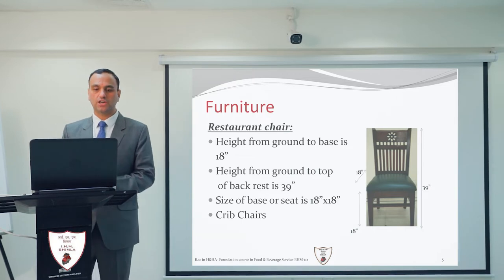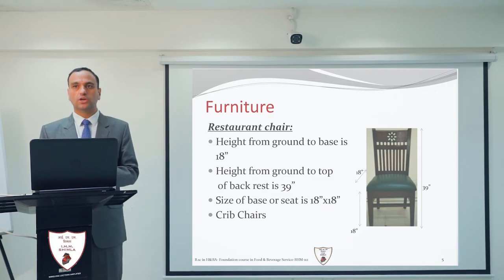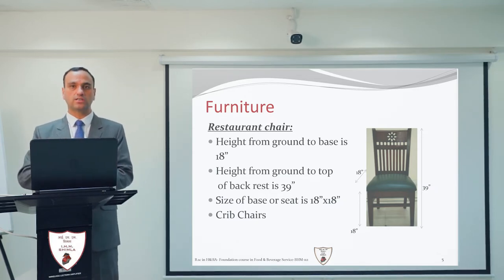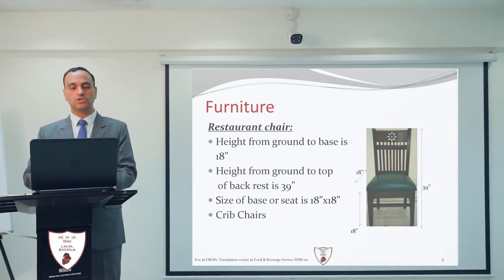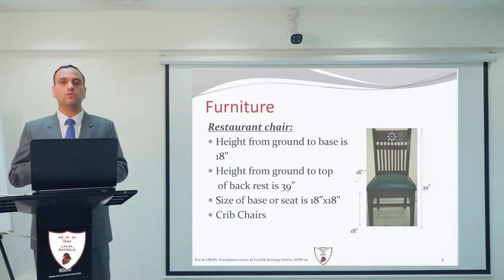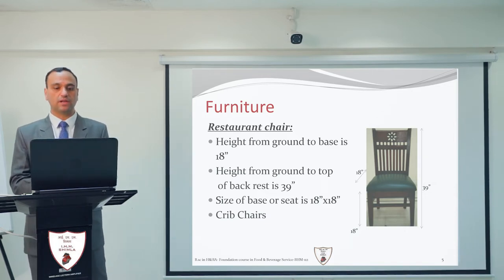There is another chair used in most restaurants known as a trip chair, also called a high chair. It is for very young children, two to three years old, and has a lock system. Once you place your child in this chair, you can lock it so the child cannot come out. The chair is also elevated so that parents can feed their child comfortably.